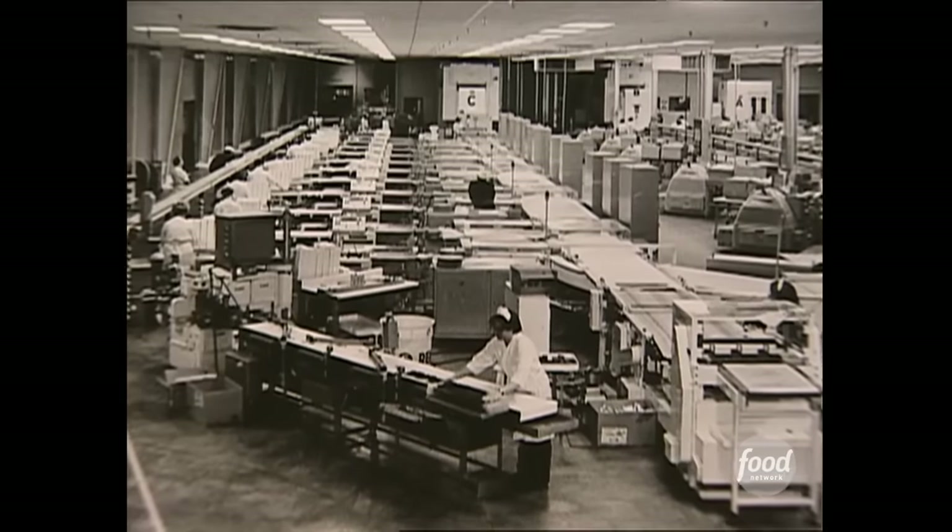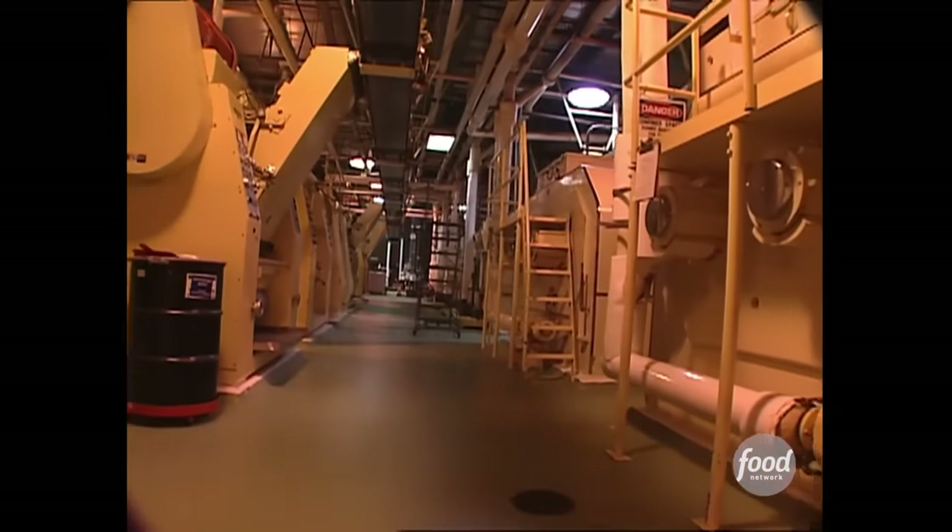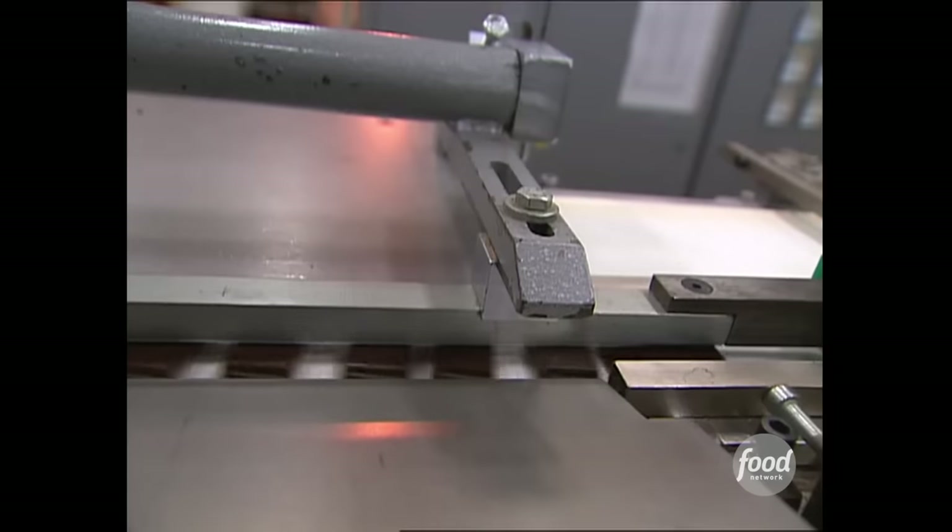For the first time ever on TV, we're going to go inside the Andy's factory to use their bathroom. And maybe film some mints or something. I don't know.